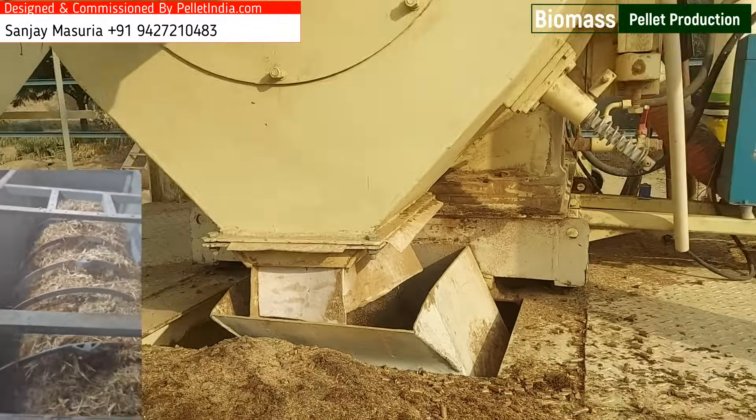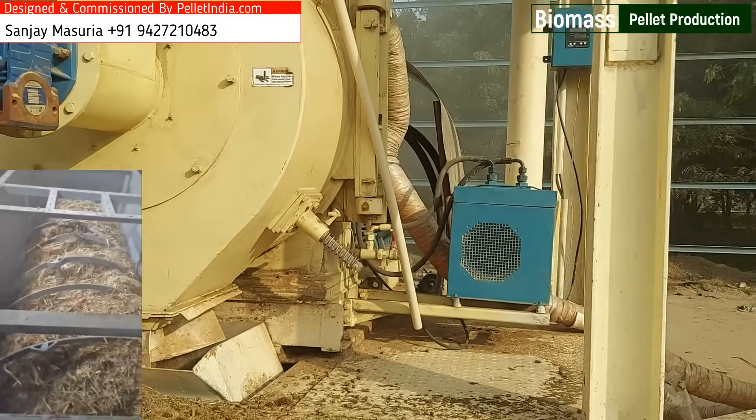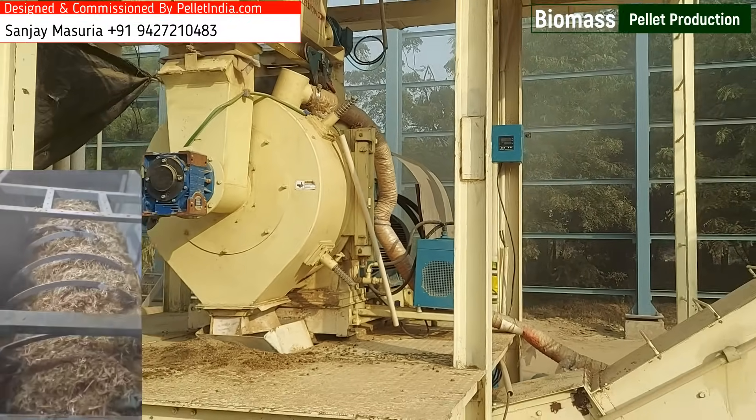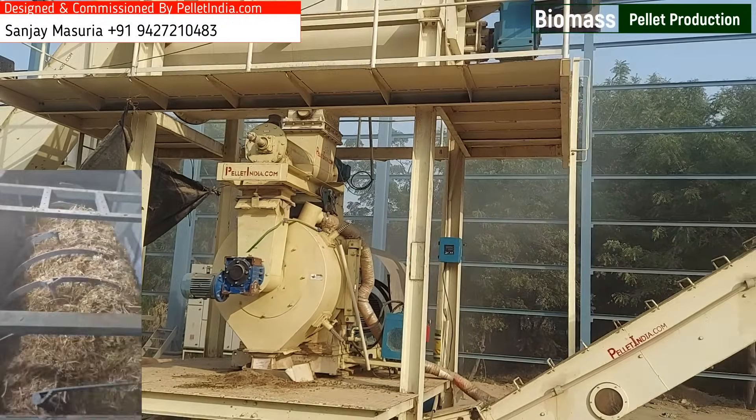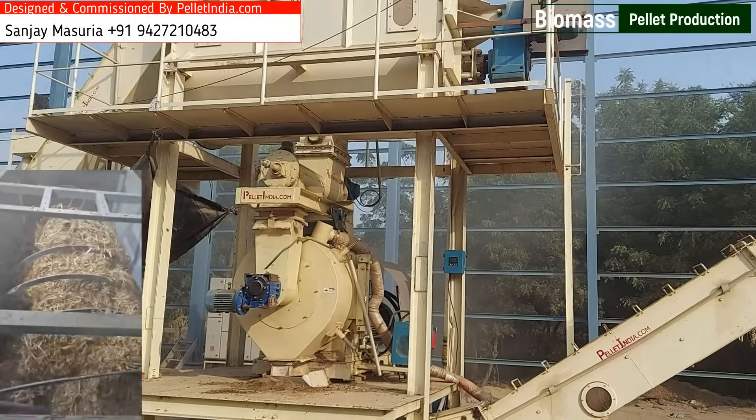Automated Pellet Mill Feeding System: A specialized feeding system designed to precisely regulate feed quantities into the pellet mill, enhance pellet density and quality, and boost production rates with minimal waste.